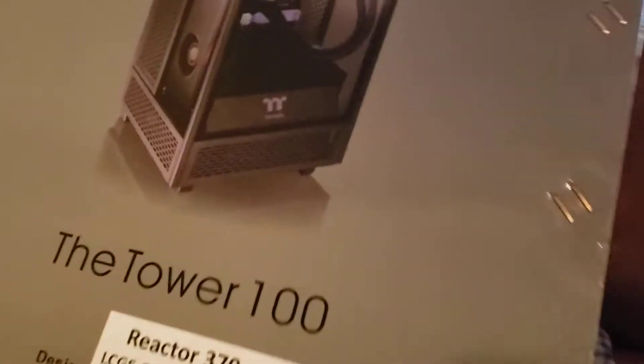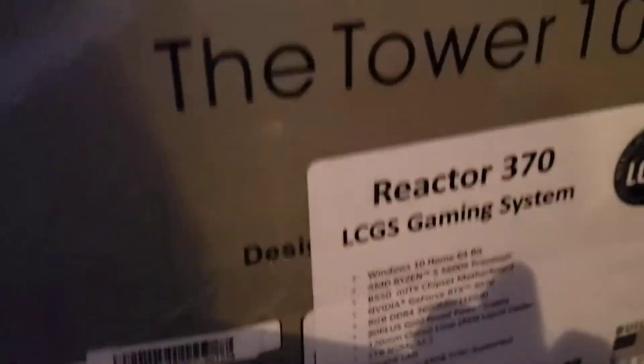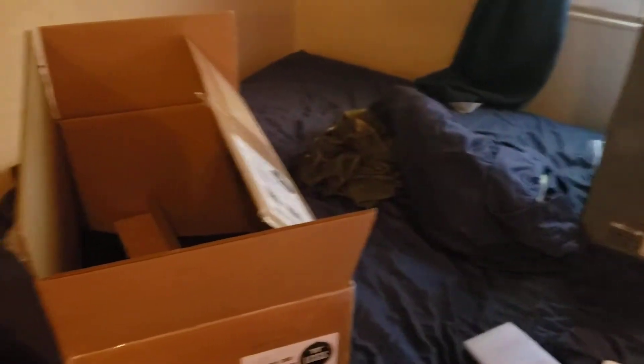I also have this other box — it says 3070 on it, which is correct because that's the right one. There's the 3070 — I don't know if you can see that very well. So yeah, good job Thermaltake and Best Buy — you guys screwed up. This is expensive stuff to send me the wrong item.